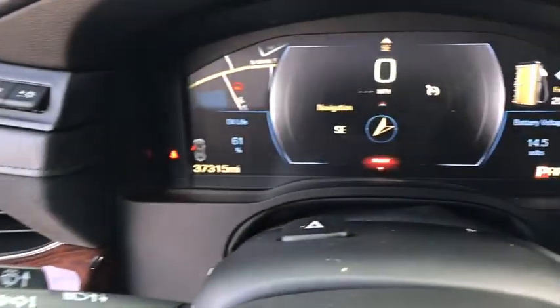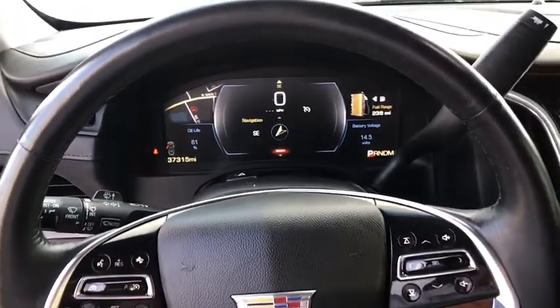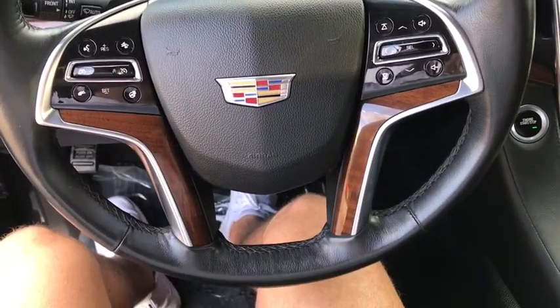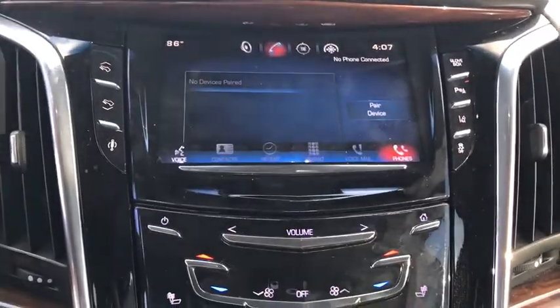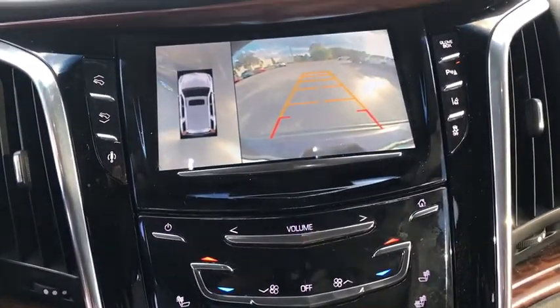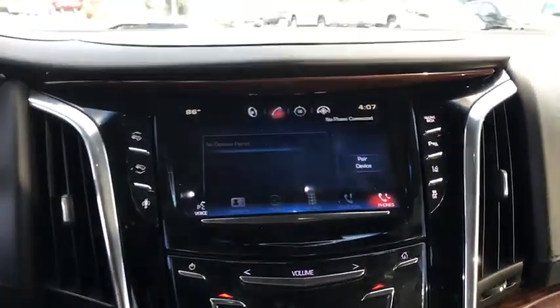Four-wheel disc brakes, universal garage door opener, active suspension system, center armrest, electronic stability control, fog lights, bucket seats, compass, CD player, rear window defroster, power windows, security system.